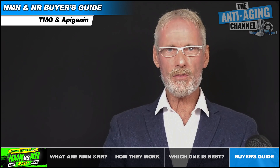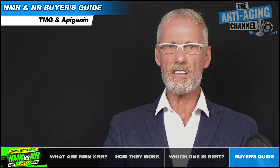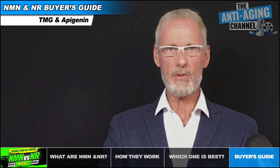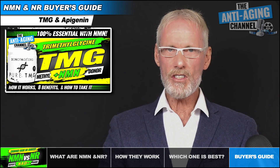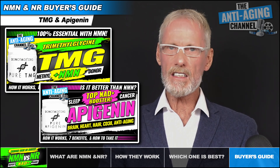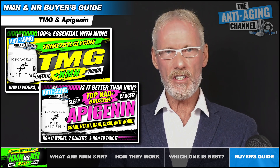Before wrapping up, I'll mention two supplements considered essential additions if you want to maximize the benefits of NAD plus precursors: TMG and Apigenin. If you'd like to learn more about these two essential supplements, please see my recent TMG and Apigenin videos.